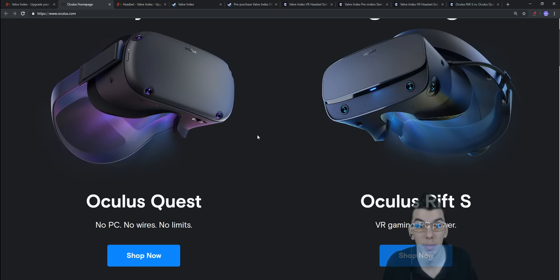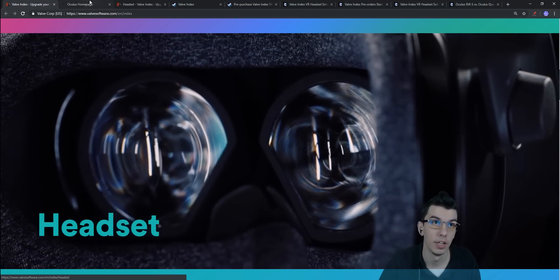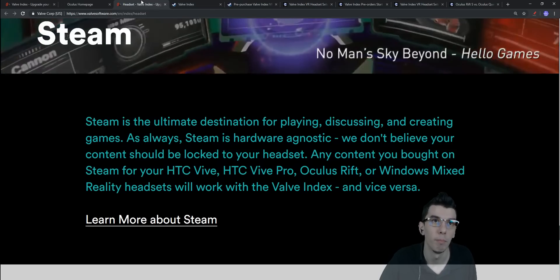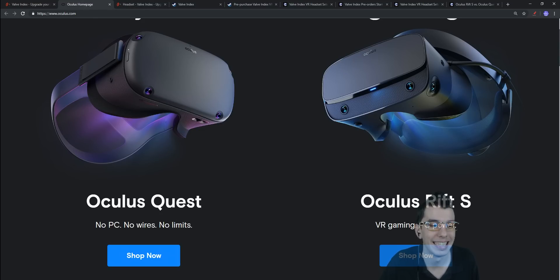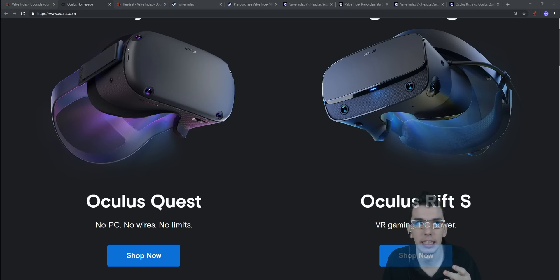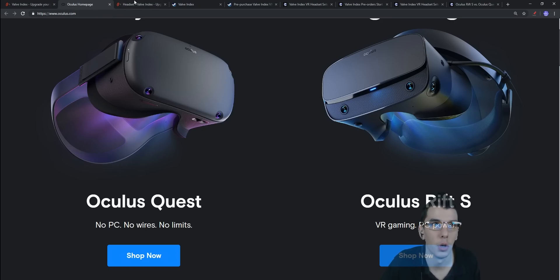For refresh rate, the Valve Index leads at 120 or 144 Hz, great for FPS and racing games. The Quest has 72 Hz and the Rift S has 80 Hz. Panel-wise, the Quest uses OLED — great for blacks — while the Valve Index uses LCD with 50% more sharpness from their sub-pixel layout. Both panel types have their distinct advantages.